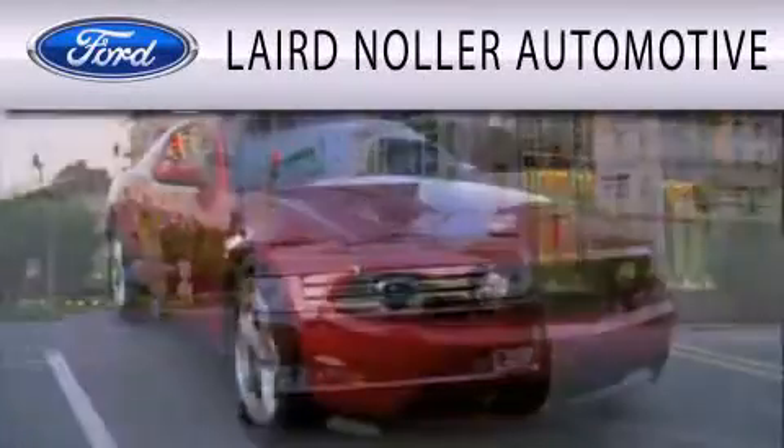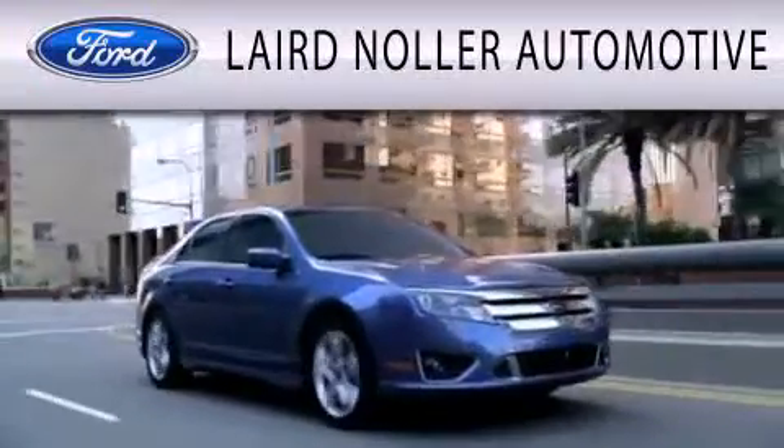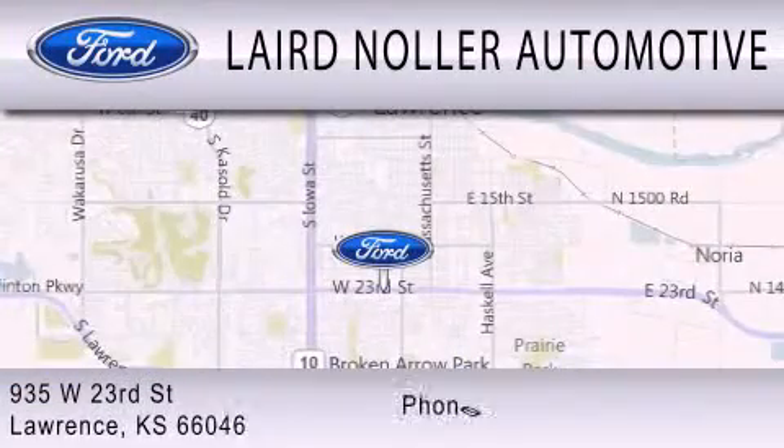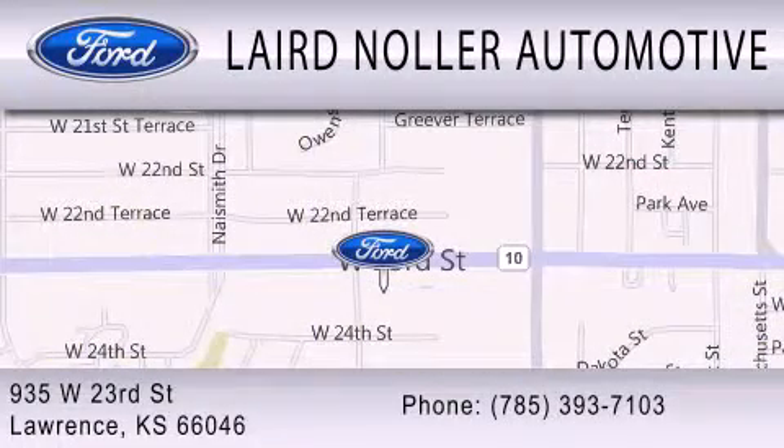Laird Nuller Automotive is dedicated to doing everything possible to ensure that the experience you have selecting your next vehicle is as pleasant as possible. We are located at 935 West 23rd Street in Lawrence. Have a great week.